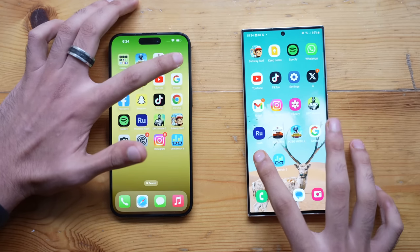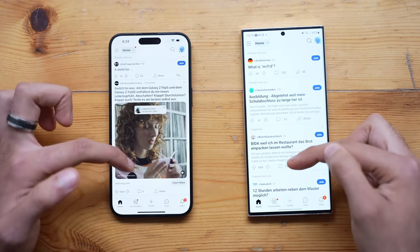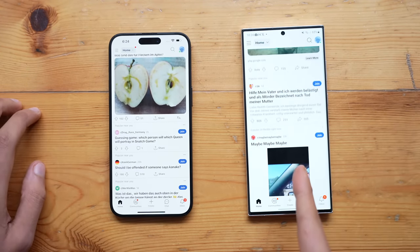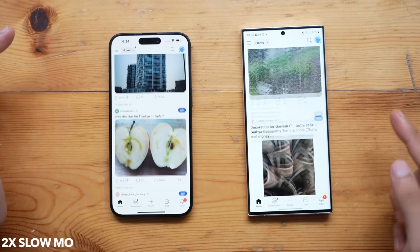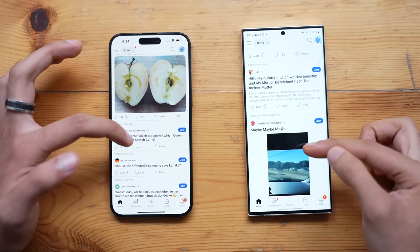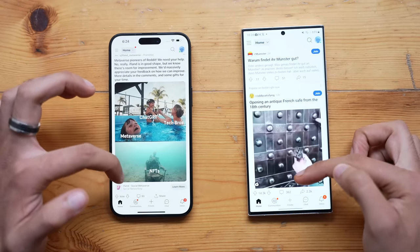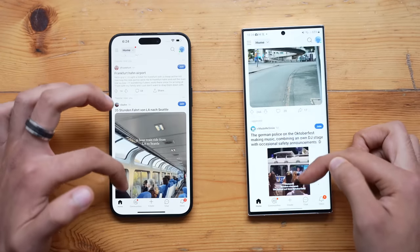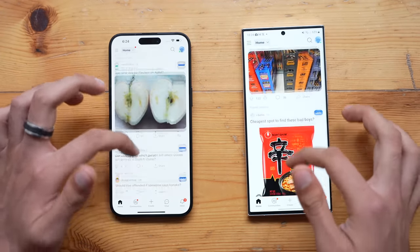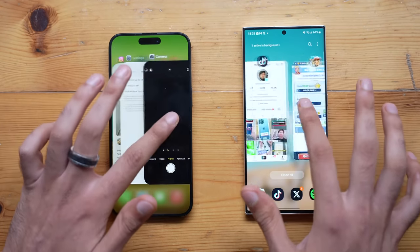Jumping into Reddit — that is slightly quicker on the S23 Ultra. We did notice a small lag on the S23 Ultra during the first swipe, but once everything loaded it smoothed out. That was likely just the app loading up initially.